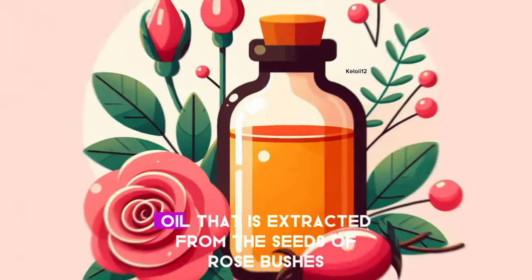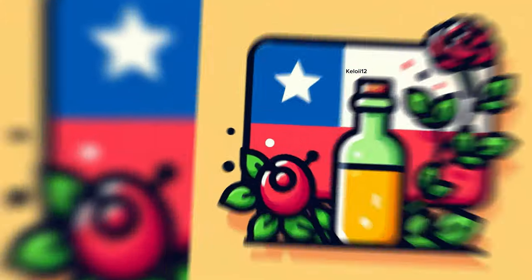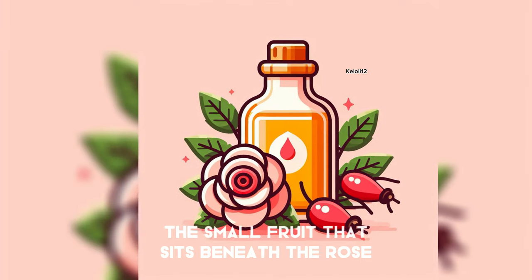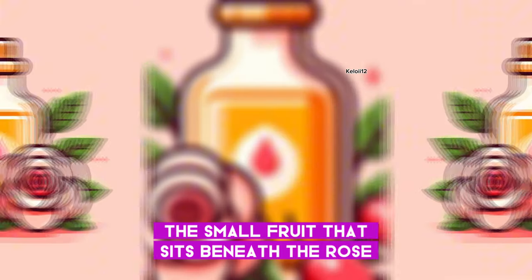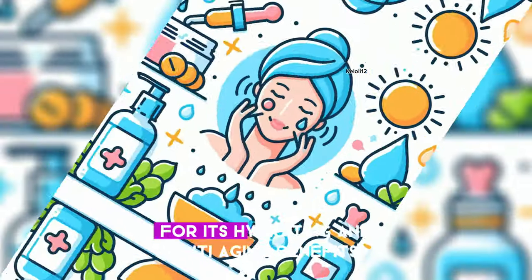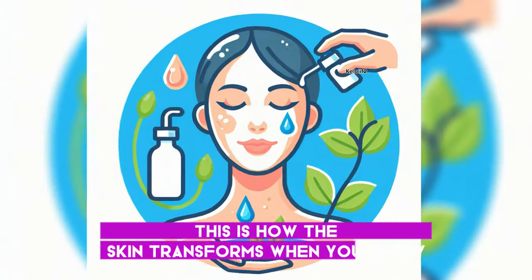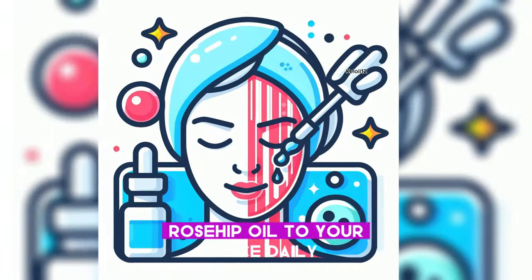Rosehip oil is a natural oil extracted from the seeds of rose bushes, mainly grown in Chile. It is derived from the small fruit that sits beneath the rose. It is a popular ingredient in skincare right now for its hydrating and anti-aging benefits. This is how the skin transforms when you apply rosehip oil to your face daily.